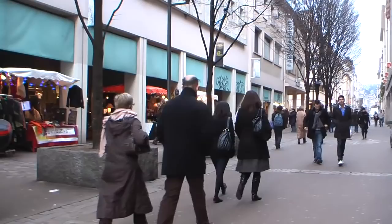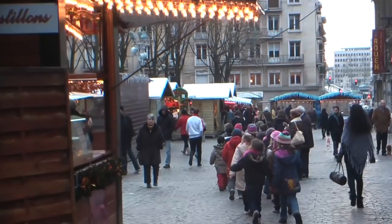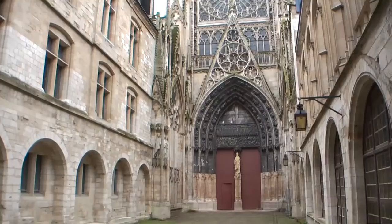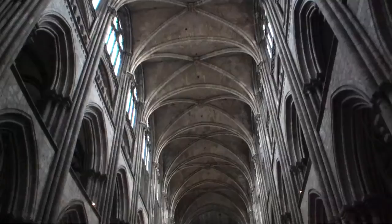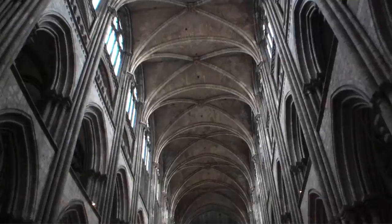We're in the cathedral precinct now. There's a wide modern pedestrian shopping mall that leads you right to the wonderful Gothic cathedral, first built in the 12th century. It's famous as a subject of the great painter Monet — during the Impressionist period he painted 30 paintings of the Rouen Cathedral. The interior is a typical Gothic edifice.